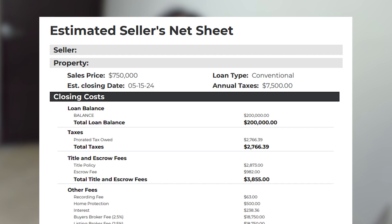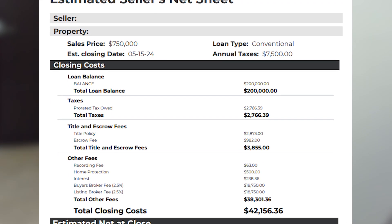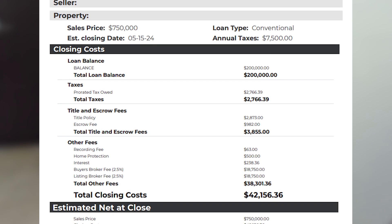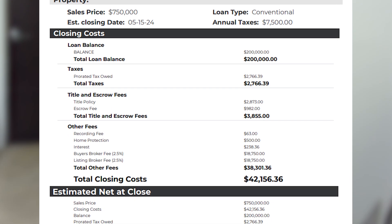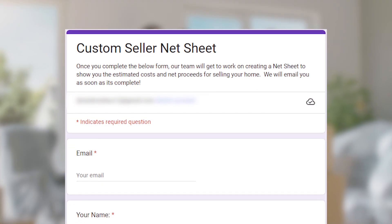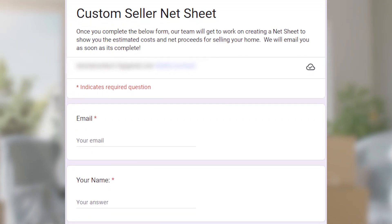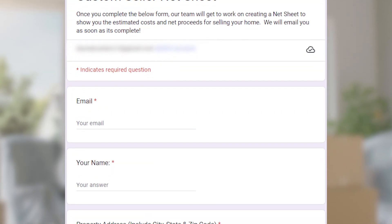We're going to break down each cost using what we call a net sheet. A net sheet begins with the sales price as a credit and then deducts all of the debits or expenses that are incurred in the process, to arrive at the net proceeds of what you'll receive when your house is sold. If you'd like to see a net sheet for your home, get in touch with us and we will provide one given the specifics of your property, taxes, loan, and all of those details. Just fill out the form below and our team will be in touch.